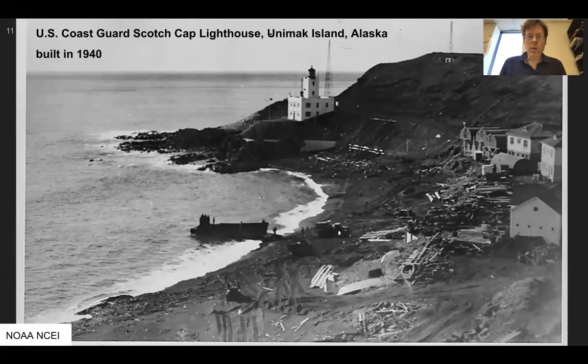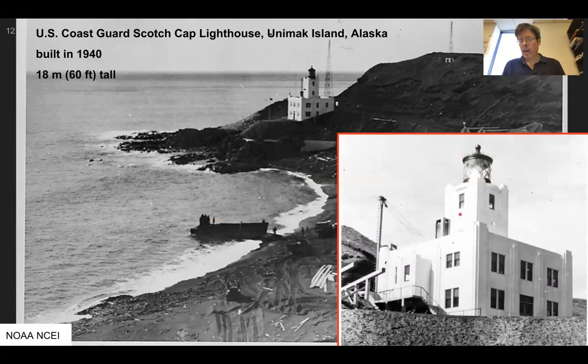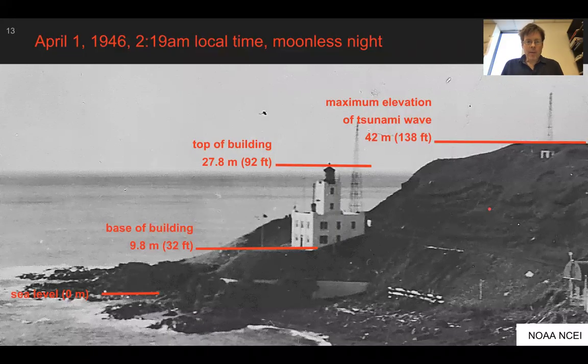Looking much more close to the source of the earthquake, this is Unimak Island, Alaska. This is showing a Coast Guard lighthouse at Scotchcap built in 1940 — you can see some people for scale. This structure is made out of reinforced concrete; it looks quite strong and it is 18 meters high, 60 feet tall. The base of the building is about 32 feet or 9.8 meters. The top of the building is 92 feet above sea level or 27.8 meters. The tsunami wave from this event reached as high as 42 meters above sea level — over the top of this.